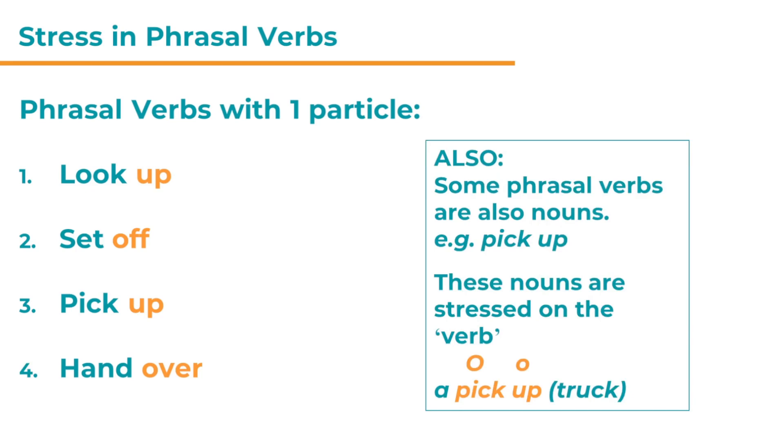So the rule is: stress the particle because it changes the meaning of the verb. And why is this important? Not just because of meaning — there's something else. Some phrasal verbs are also nouns. For example, 'pick up' is a phrasal verb, but it's also a noun in English. A pickup truck is a kind of car, very popular in America. Those kinds of nouns are stressed on the verb — so 'pickup' as a noun meaning the car is stressed on 'pick.' Stress can change the word class — here from verb to noun — but in phrasal verbs, stressing the particle is important mainly because it changes the meaning.